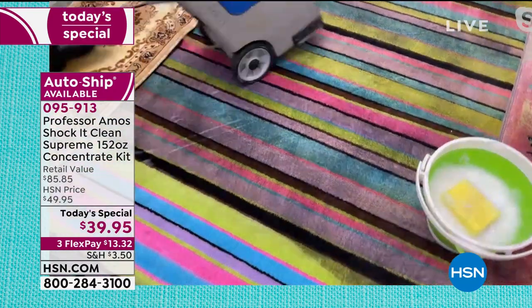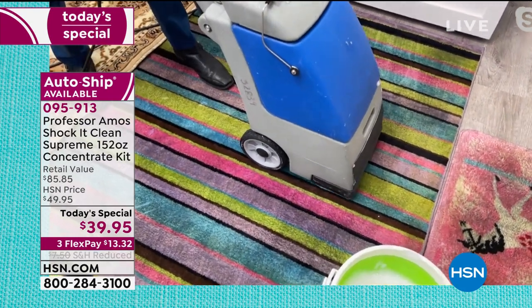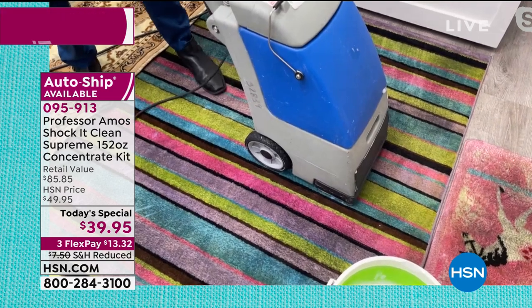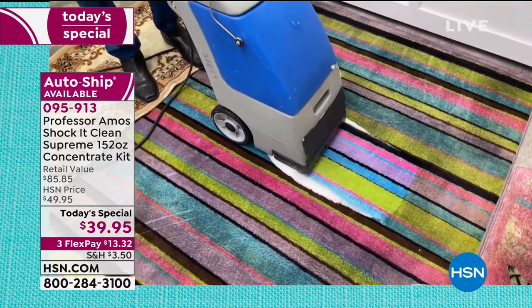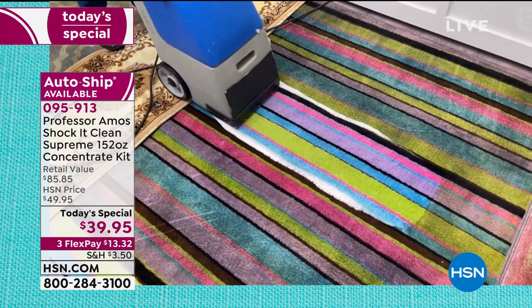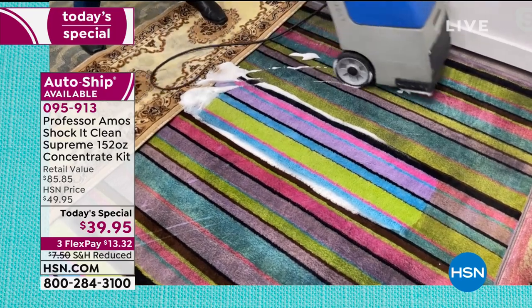Some applications require a machine. If you have or rent a carpet cleaner at home, put a quarter cup of Shock It Clean into a gallon of water and watch it foam up. Pull back slowly and look at that result — you didn't think that carpet was that dirty, but look how beautiful it is underneath. That's with just one pass.